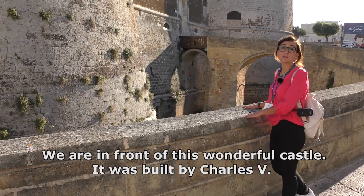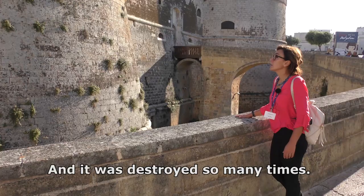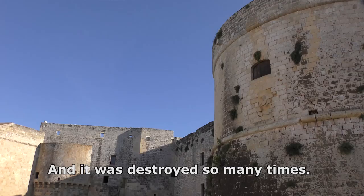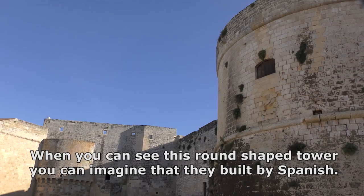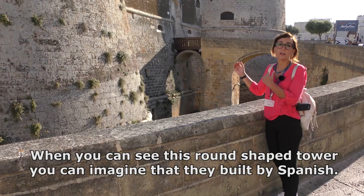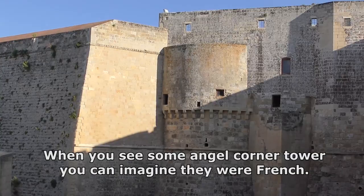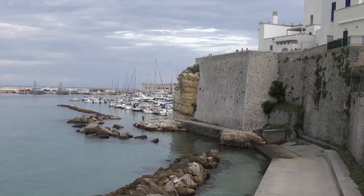We are in front of this wonderful castle. It was built by Charles V and it was destroyed so many times. When you see a round-shaped tower, you can imagine it was built by the Spanish. When you see an angled corner tower, you can imagine it was French.